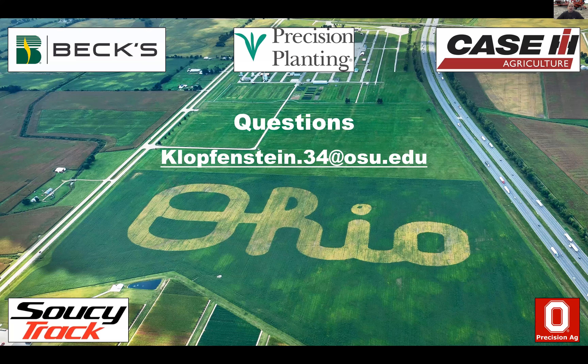We want to thank Beck's Hybrids, Precision Planting, Case IH, and Soucy Track for their continued support on this project. If you have any questions, please feel free to reach out to me at my email, klopfenstein.34, and I will be able to answer any questions. Thanks and have a great day.